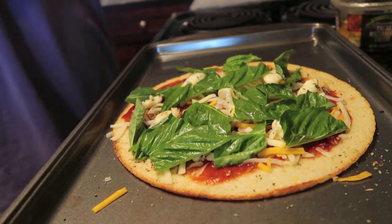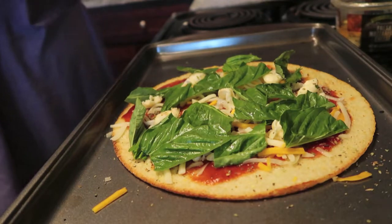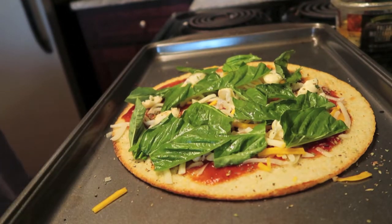I'm going to go ahead and pop it back into the oven for about four more minutes and then I will show you guys the final result.